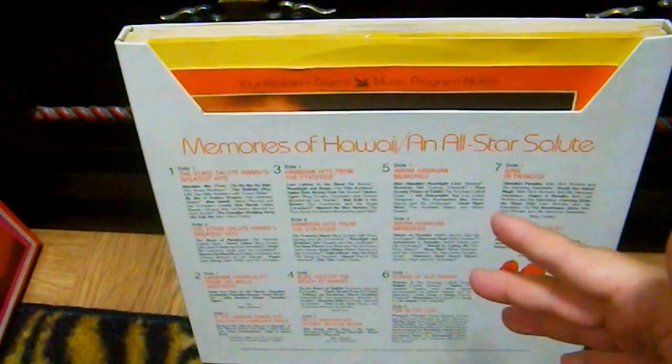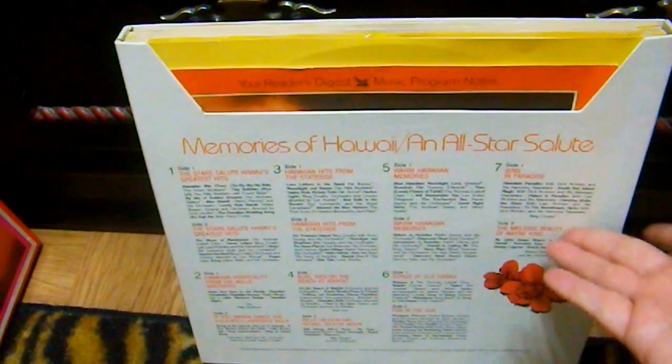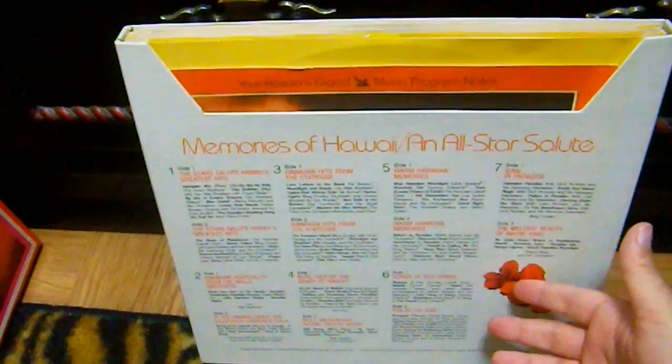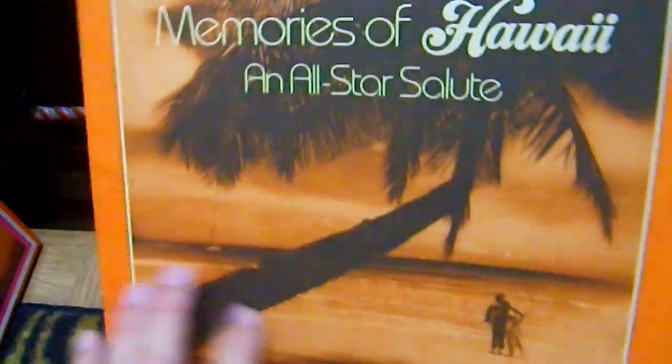They're all like a half side each of selections from other albums that have already been previously released. So there's Bing Crosby and other orchestras, some Martin Denny, Wayne King has a whole side. It's mostly stuff that I already have on other albums, so I kind of got it just to have it because I got it cheaply. But again, it's good to get for the information about the song — so much information about each song, the history, the writer of it, in some cases the artist. Really great information. So that is Memories of Hawaii and All Star Salute.